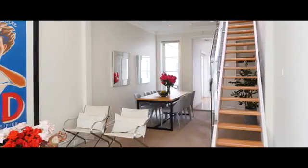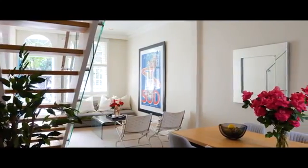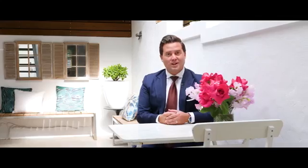With light cascading from each and every window, the home lends itself to the entertainer at heart. Why not entertain all year round?